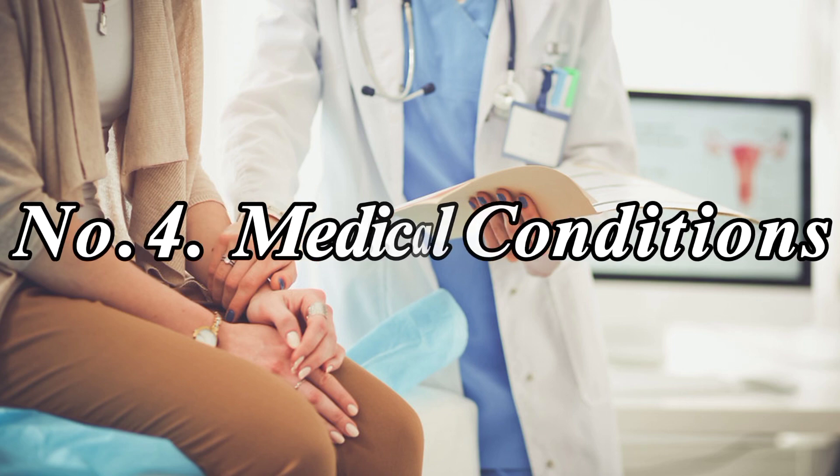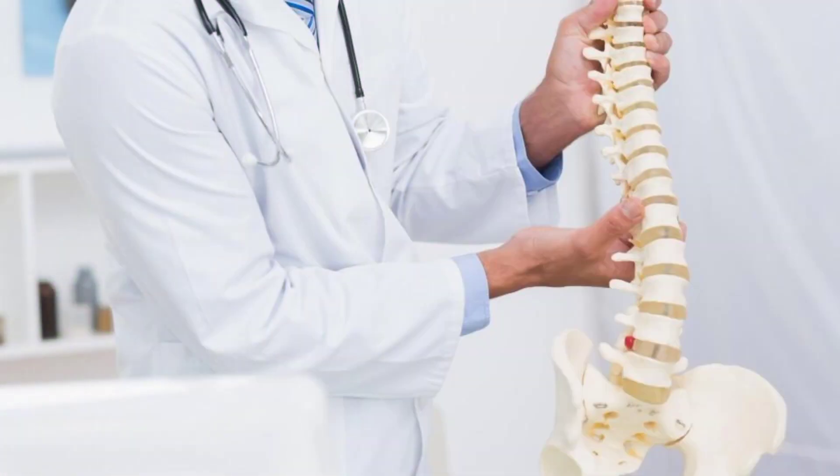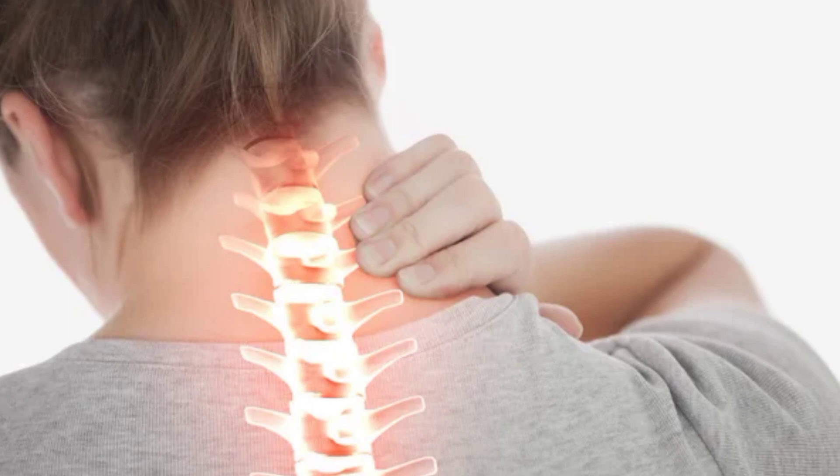Number 4: Medical Conditions. Conditions like herniated discs or osteoarthritis can also contribute to neck pain.